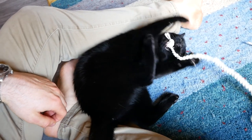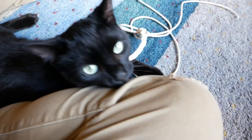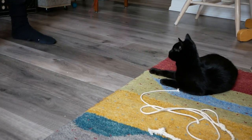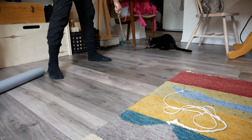Eden and I have been talking about adopting a kitten for a while now, and since we're spending so much time at home these days, we decided that there's no better time than the present. To be fair, Eden's been ready for the past two months and I guess it just took a global pandemic for me to finally come around.